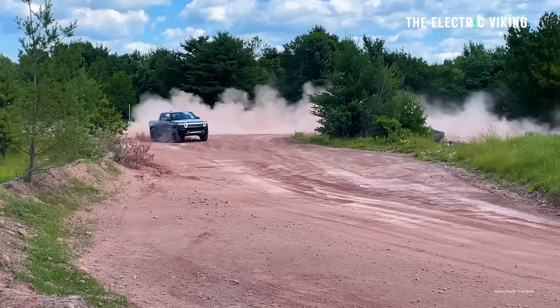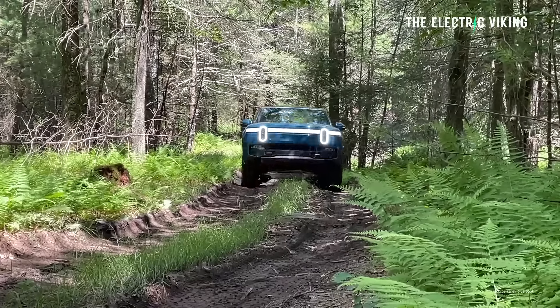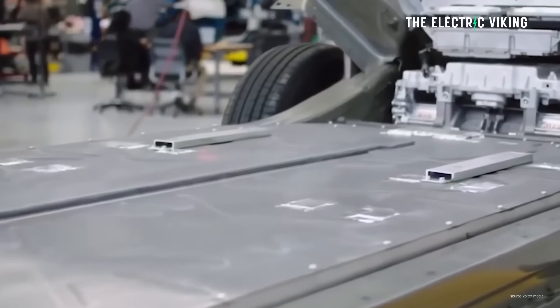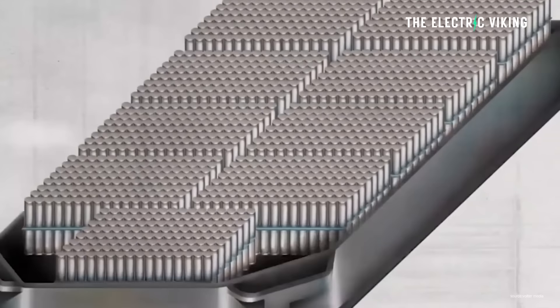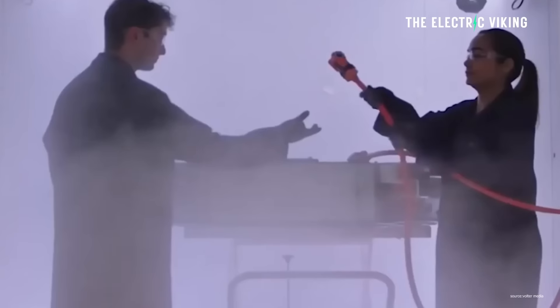I don't understand how Rivian are going to do this. Right now, Rivian trucks and SUVs have a standard plus battery at 121 kilowatt hours. They also offer a large pack at 135 kilowatt hours and a max pack, which is massive at 149 kilowatt hours — that must weigh more than 2,000 pounds. The new LFP battery is smaller.